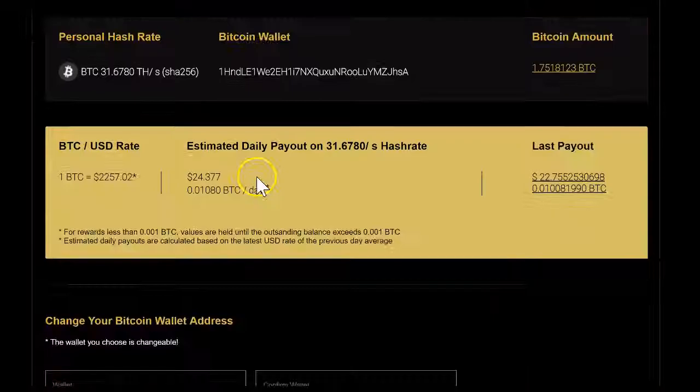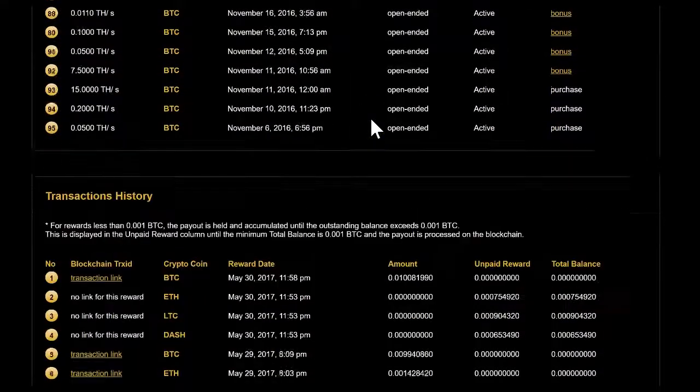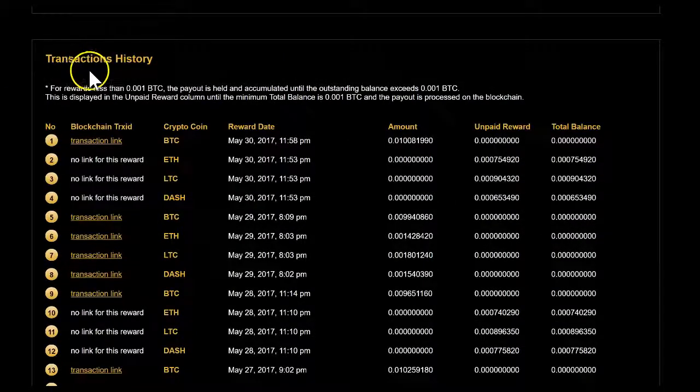Going back to transaction history, you can see in this case there is a transaction link for BTC and the amount is obviously higher than 0.001. Yet we don't see it on the blockchain for the 30th at 11:58.